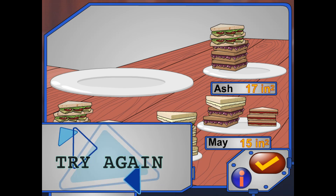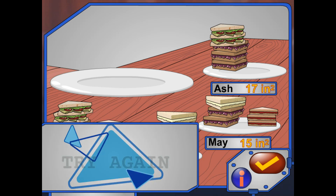Remember, each plate has to have 20 square inches of sandwich, and one of each kind.